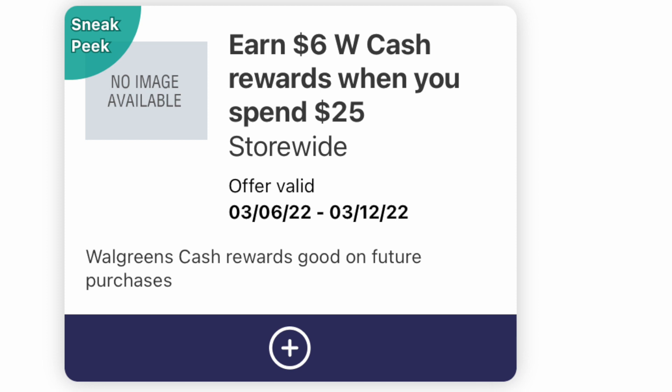If you go over to your digital coupons folder, you might have one of these boosters. I had one in both of mine: a $6 in Walgreens cash when you spend $25, and I also had a $5 back when you spend $20. These actually stack with the paper ones that come out of the Catalina machine — your mileage may vary who gets these. The more you shop, the more you get them.